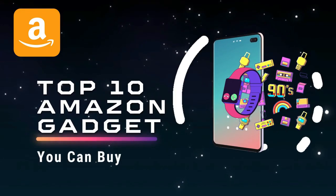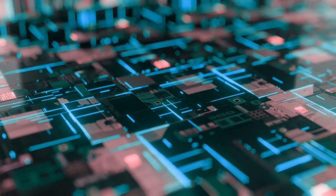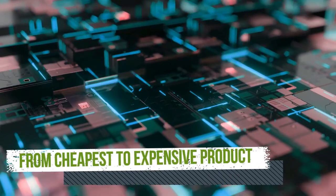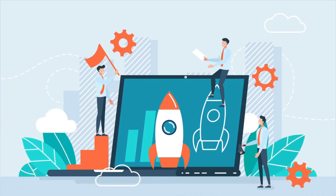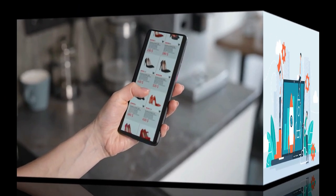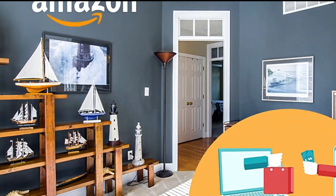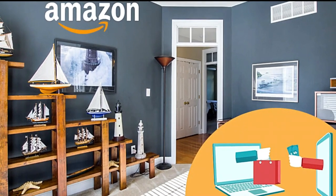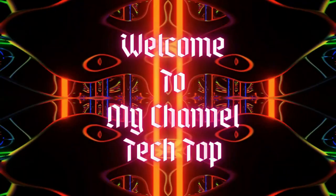Top 10 Amazon Gadgets You Can Buy. Amazon has an extensive line of tech products in every range, from cheapest to expensive, and it feels like they're launching new products all the time. We like that these Amazon products offer an easy entrance into the smart home market with their intuitive functionality and affordable price points. Welcome to my channel, Tech Top.